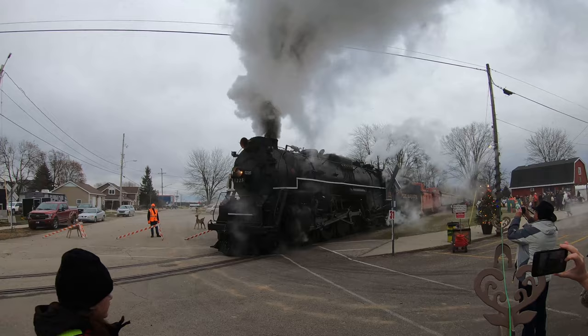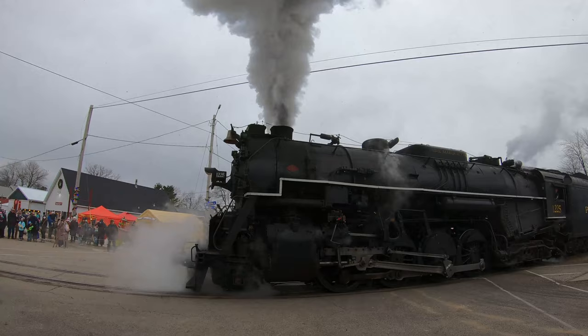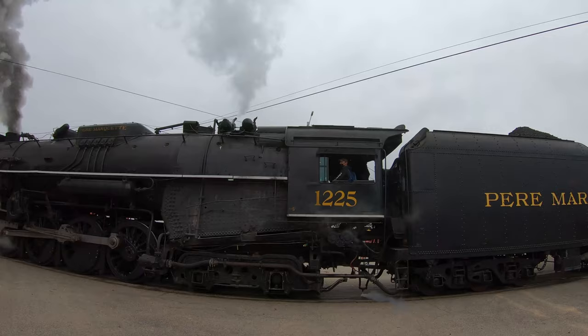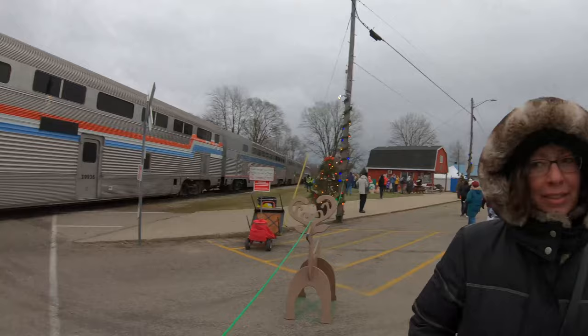The behemoth slowly breathes itself forward. If you're not careful, you might feel the hair on the back of your neck start to tingle.